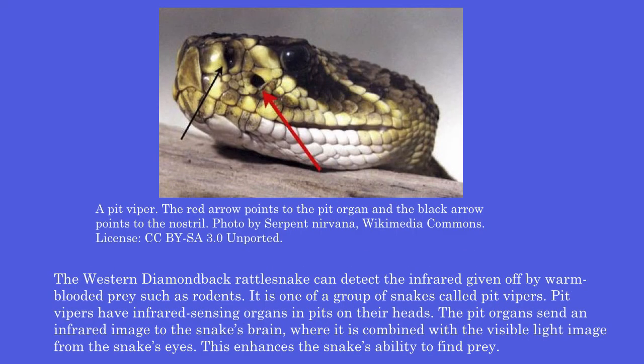The western diamondback rattlesnake can detect the infrared given off by warm-blooded prey such as rodents. It is one of a group of snakes called pit vipers. Pit vipers have infrared-sensing organs, called pits, on their heads. The pit organs send an infrared image to the snake's brain, where it is combined with the visible light image from the snake's eyes, enhancing the snake's ability to find prey.